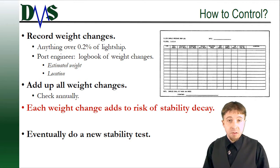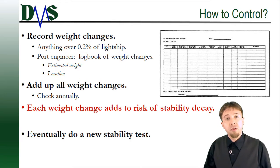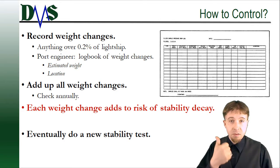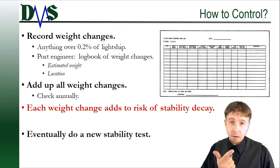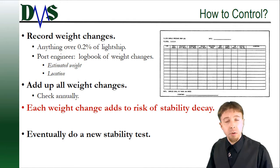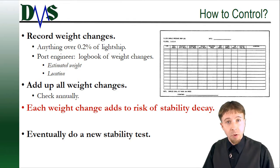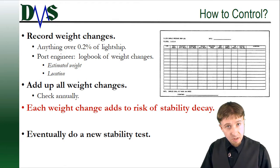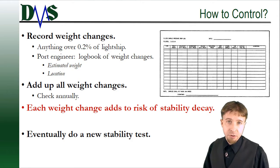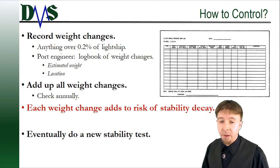But how do you track this? Well, this is a great job for your port engineer. You're going to want to record your weight changes — every weight change. You're going to want to record roughly what the item is, your best visual estimate of how much it weighs. You don't have to put it on a scale; you can just look at your galley stove and say that was about 200 pounds, and roughly the location of where it was on the vessel — frame number, deck, port or starboard side. So for a galley stove, that would be entered on your weight spreadsheet. You would record the weight of the old stove going off and the weight of the new stove coming on, and you might say they're both about 200 pounds. But you have to record both of them.